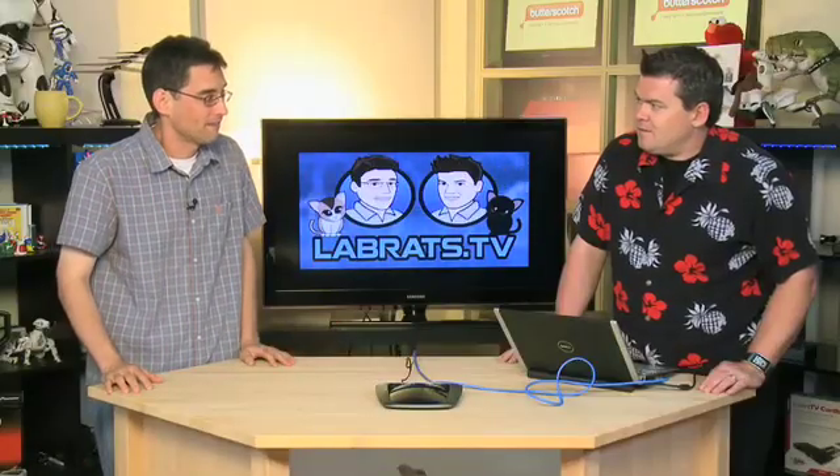Updating firmware can fix connection problems and security holes. However, a word of caution: if your laptop connects to your router just fine, you may want to leave it alone. Introducing new versions of software can also introduce new bugs - just like a Windows or Mac security fix that completely messes your system up.